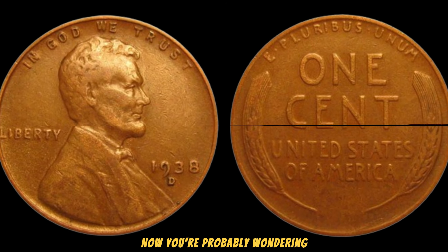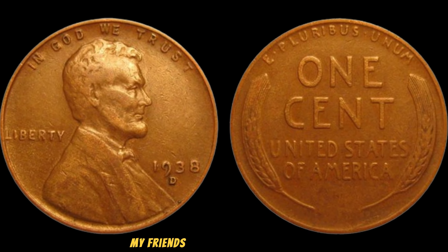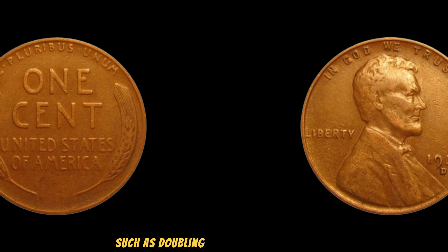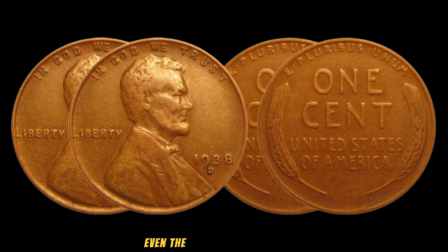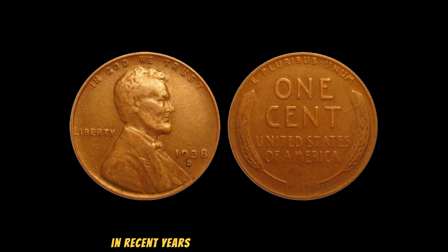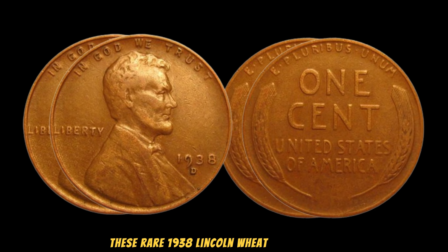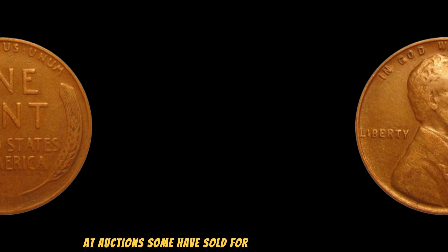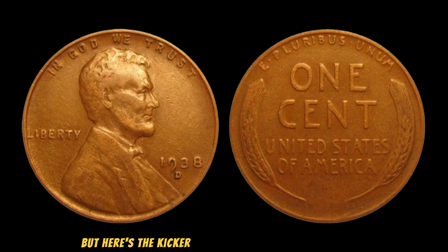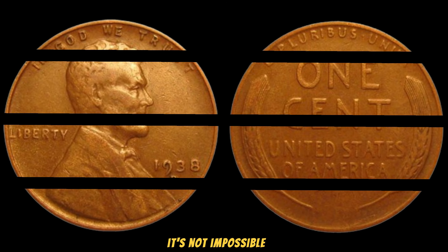How do you know if your 1938 Lincoln Wheat Penny is worth a fortune? It's all about the details — look closely for any anomalies in the coin's design, such as doubling of the date or lettering. Even the smallest imperfection can significantly increase its value. In recent years, collectors and enthusiasts alike have been stunned by the staggering prices these rare 1938 Lincoln Wheat Pennies fetch at auctions. Some have sold for upwards of a million dollars, making them the crown jewels of any coin collection. While finding a 1938 Lincoln Wheat Penny with such errors is incredibly rare, it's not impossible.